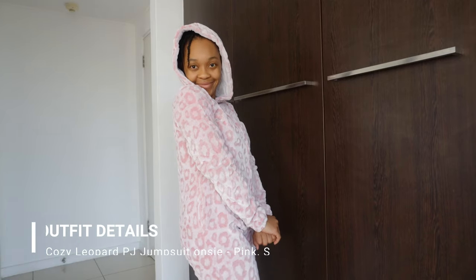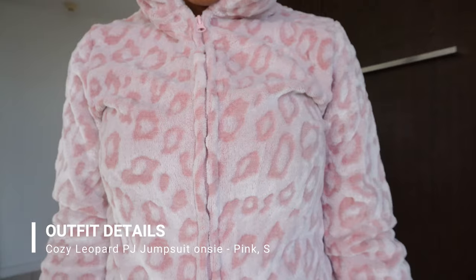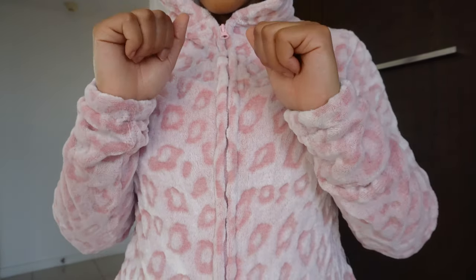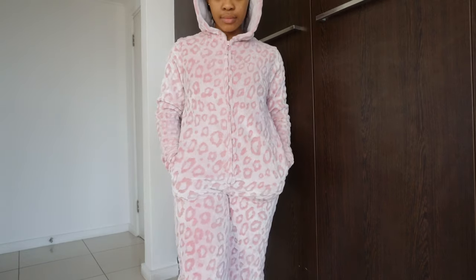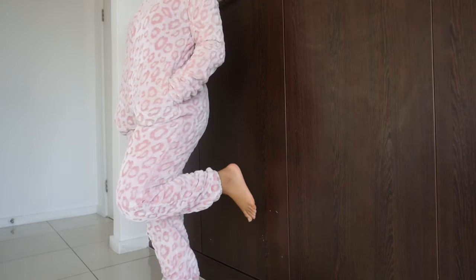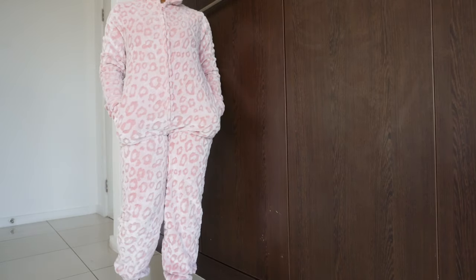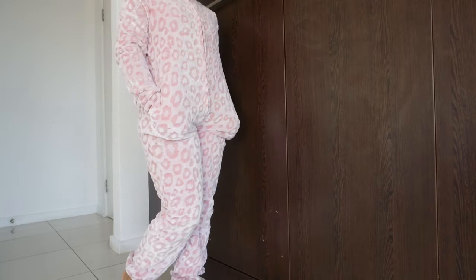Because onesie season is never really over — the Cozy Leopard PJ Jumpsuit onesie in the color Pink. Whether it's winter or summer when it rains and gets chilly, this is the one. I love the fit of this onesie; it is so true to size. Stick to your size — do not size down no matter what. You can get away with sizing up but not down, as it is very fitting. It fits from wrist to ankle perfectly and has a cute little hood and pockets on the side.